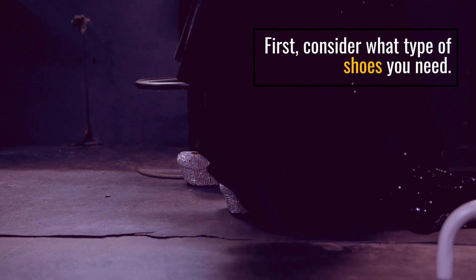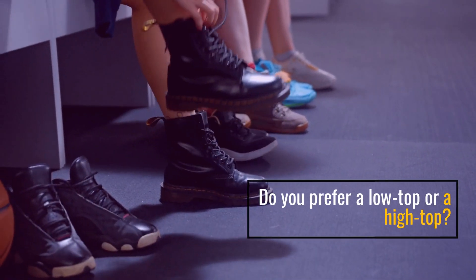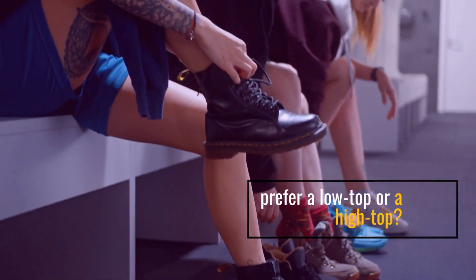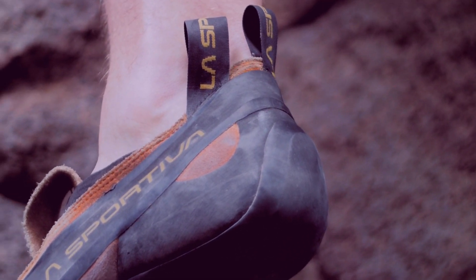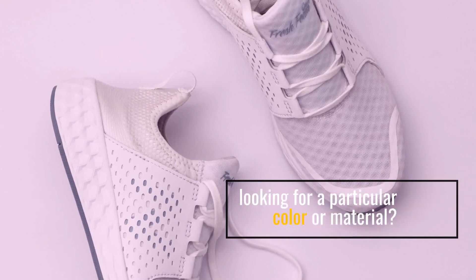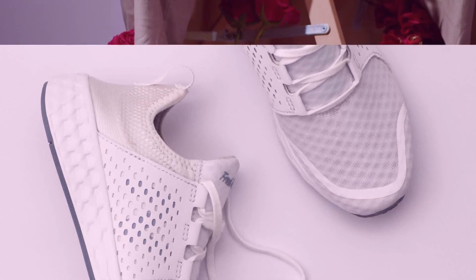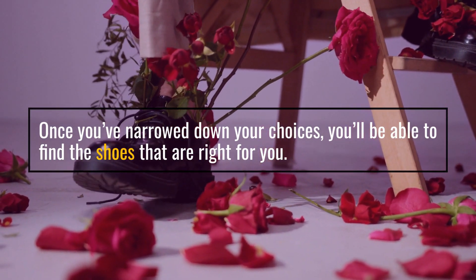First, consider what type of shoes you need. Do you prefer a low top or a high top? Are you looking for a specific brand or style? Are you looking for a particular color or material? Once you've narrowed down your choices, you'll be able to find the shoes that are right for you.